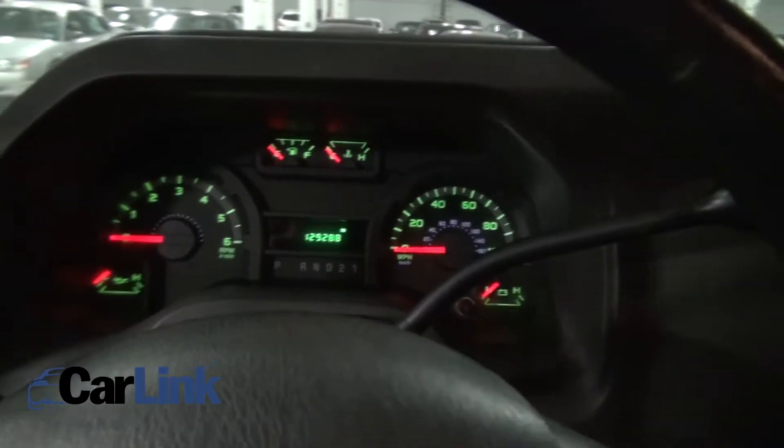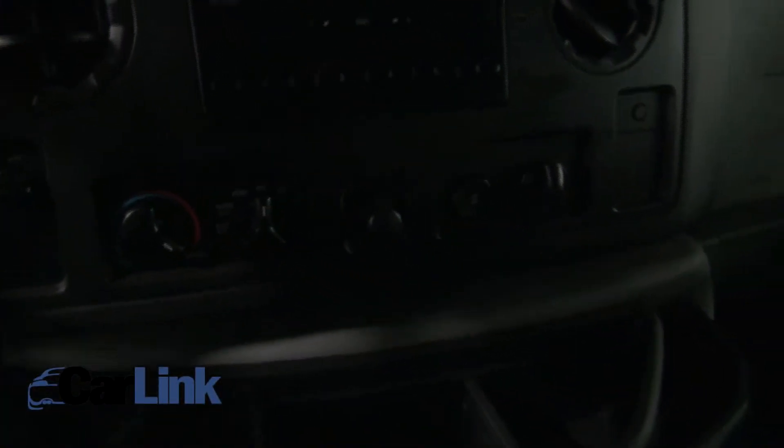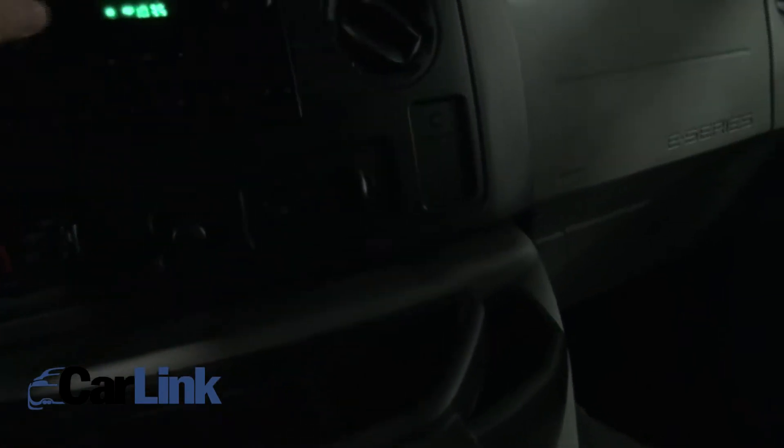Sometimes when they pull off the letters you can still see it no matter how many times you buff it out — but not on this one. It has AC, and plenty of places for storage, though unfortunately a lot of people don't keep these as nice as they should.